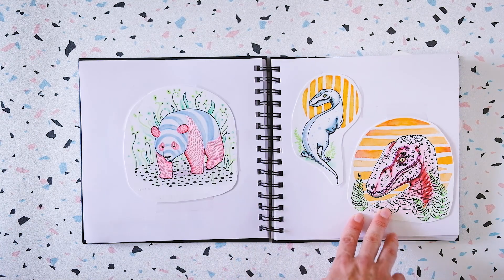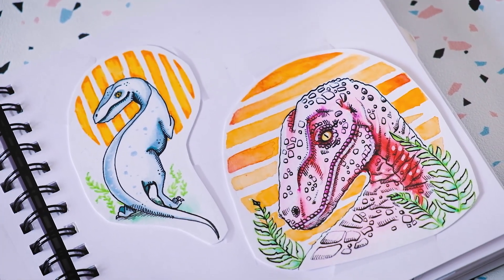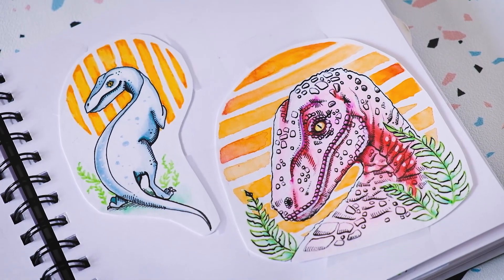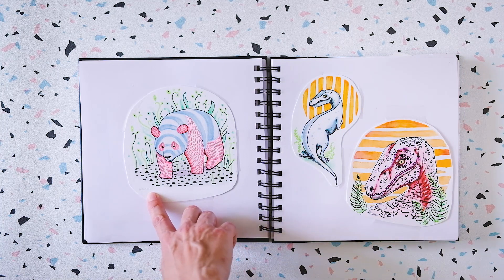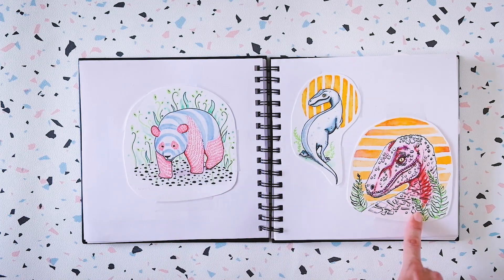Some dinosaurs — I remember I drew them on my birthday. I think that was around 2016 or 2017.